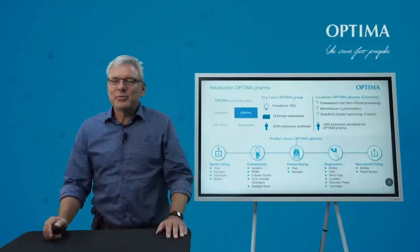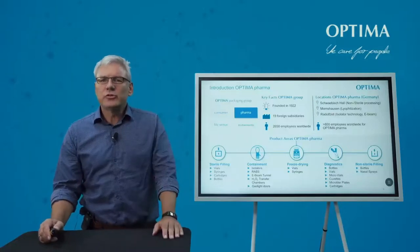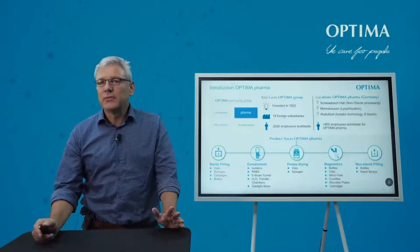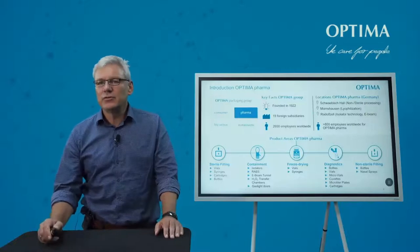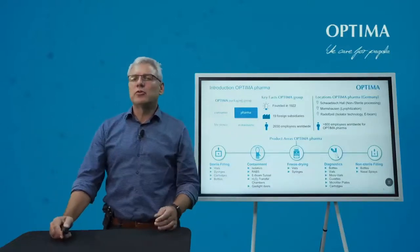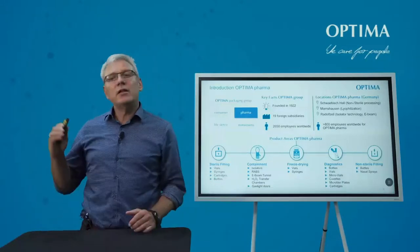Hello, my name is Matthias from Optima. Before I start explaining what we specifically developed for such applications, let me quickly introduce Optima Pharma. We have four divisions: consumer, life science, non-woven, and Pharma — I am here representing Pharma. The company is a privately owned company with 2,600 employees. The Pharma division has approximately 800 employees. Our capabilities cover sterile aseptic filling, isolators, containment, freeze dryers, diagnostics, and non-sterile filling — from lab scale up to high-speed applications.